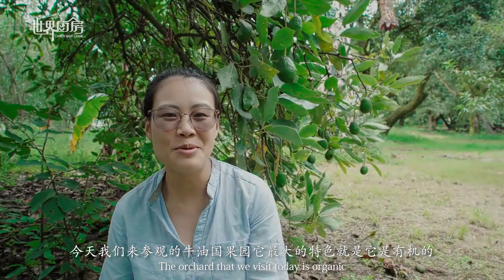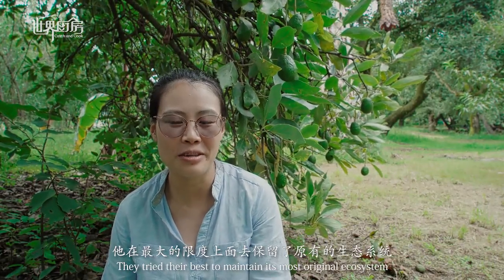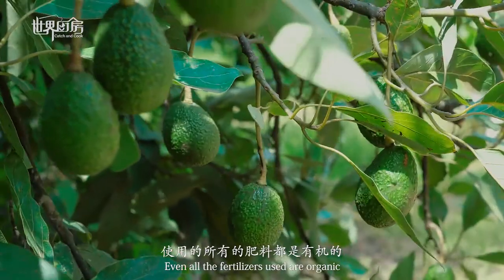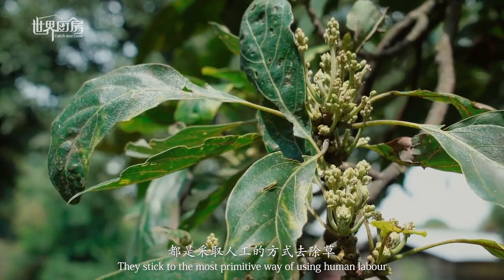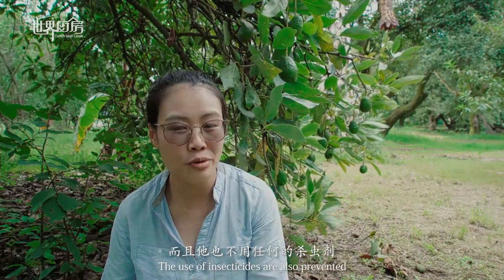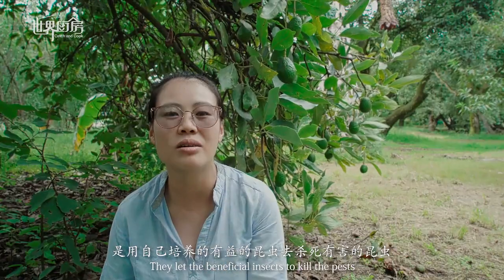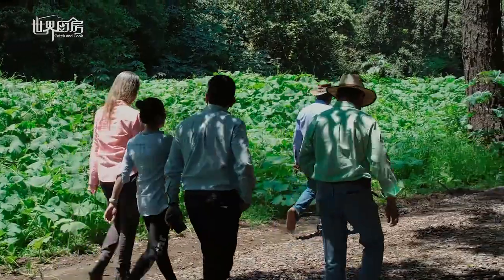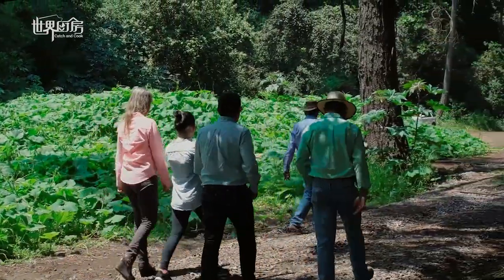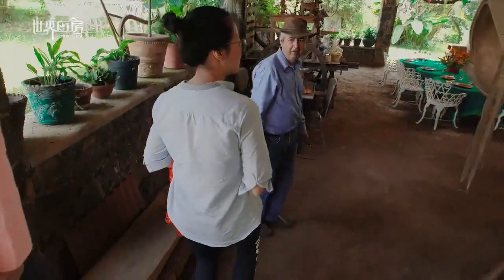Today we're going to visit another orchard. The most important thing here is maintaining the habitat at the highest environmental level. This orchard does not use any chemical inputs — it uses only natural methods to maintain and produce the avocados, keeping the ecosystem as its foundation.